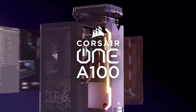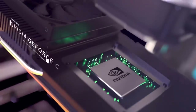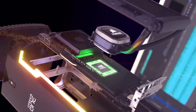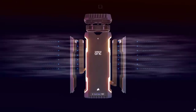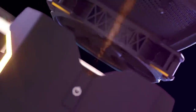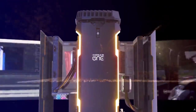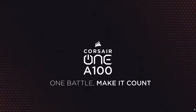This video is sponsored by the Corsair One A100. Featuring AMD Ryzen 3000 series processors and NVIDIA GeForce RTX graphics cards, the A100 is incredibly powerful for a compact gaming PC at just 12 liters. A fully water-cooled CPU and GPU delivers utmost cooling performance while maintaining an impressively low noise profile, offering a no-compromise solution that's ready for anything. To learn more about the Corsair One A100, click on the link below.